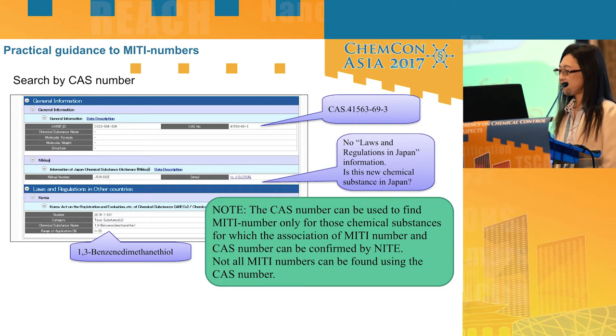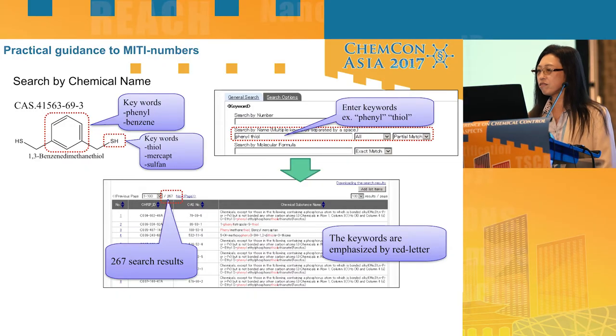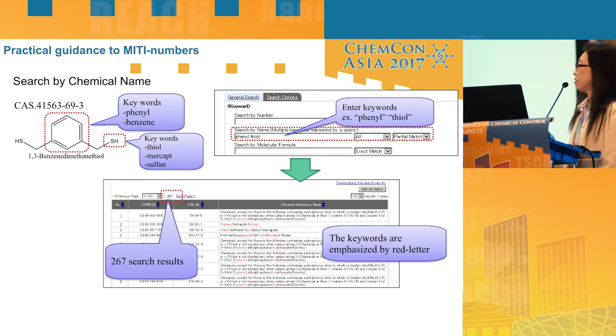There is also Korean regulatory information available. Chemical substances can be named in several ways, and it is difficult to expect a perfect match using exact chemical names. So I recommend using functional group names, and you should try every possible combination.